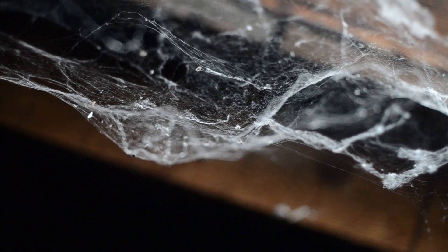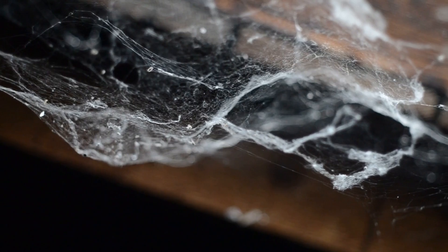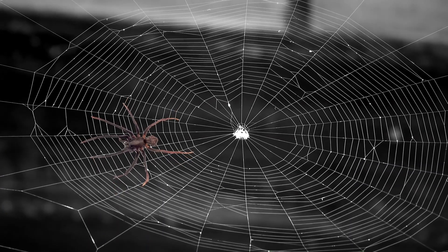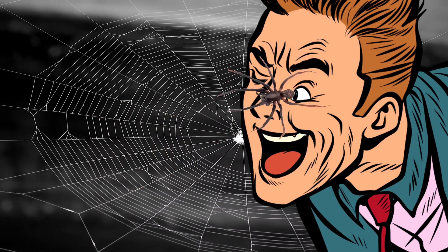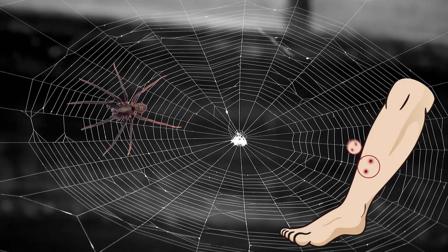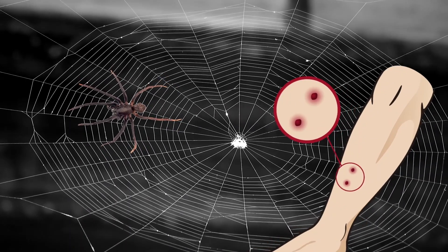Their webs are not just for capturing prey — the females lay their eggs in the web and then cover them with silk. So the next time you spot a tube web in your backyard, you might want to leave it alone, just in case it is protecting precious cargo. Plus, they can bite, which can be painful, but it is not dangerous.